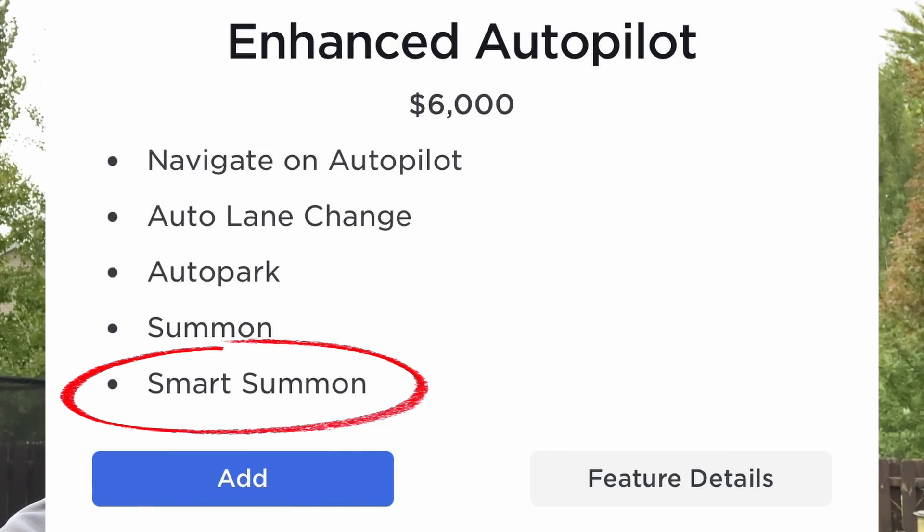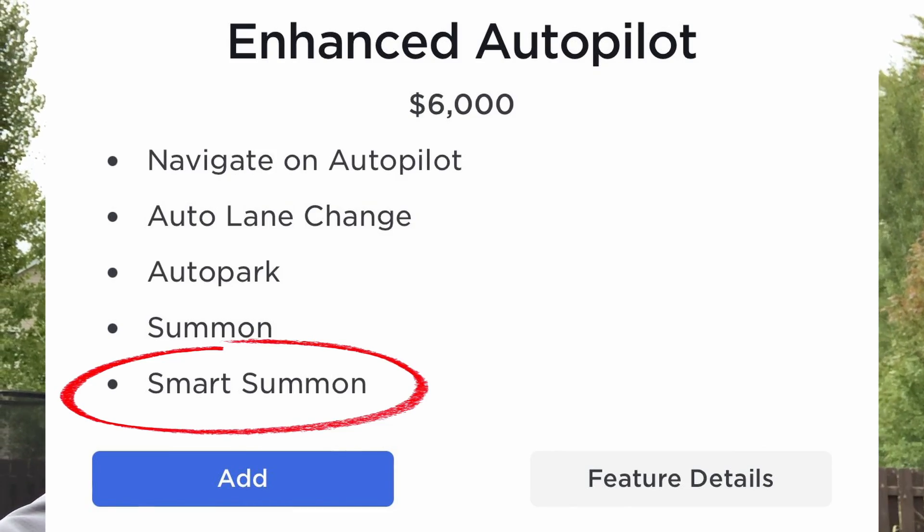Hey guys, how's it going? This video is all about Smart Summon. If you are interested in getting Enhanced Autopilot, this is the video for you. I will tell you whether it works or whether it doesn't. There's a lot of debate about that — a lot of people say they have bad experiences with it. I, on the other hand, have had nothing but positive experiences for the most part. It is not perfect.